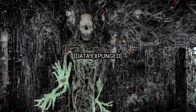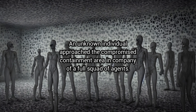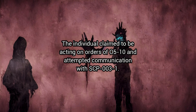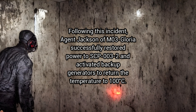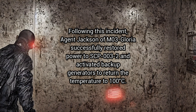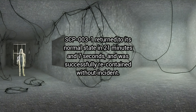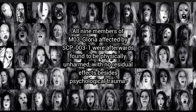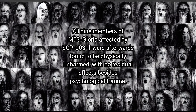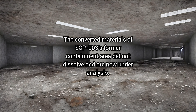[Data expunged.] An unknown individual approached the compromised containment area in company of a full squad of agents. The individual claimed to be acting on orders of O5-10 and attempted communication with SCP-3-1. [Data expunged.] Following this incident, Agent Jackson of M-3 Gloria successfully restored power to SCP-3-2 and activated backup generators to return the temperature to 100 degrees Celsius. SCP-3-1 returned to its normal state in 21 minutes and 7 seconds and was successfully re-contained without incident. All nine members of M-3 Gloria affected by SCP-3-1 were afterwards found to be physically unharmed, with no residual effects besides psychological trauma. The converted materials of SCP-3's former containment area did not dissolve and are now under analysis.